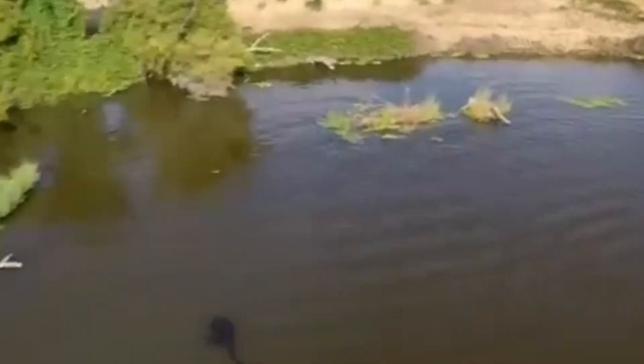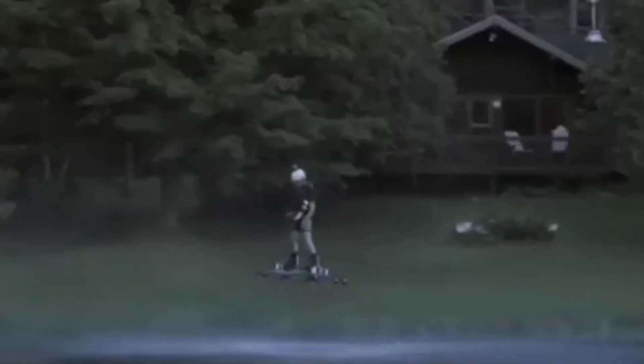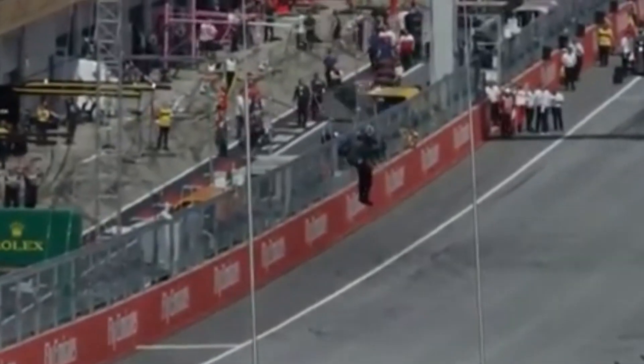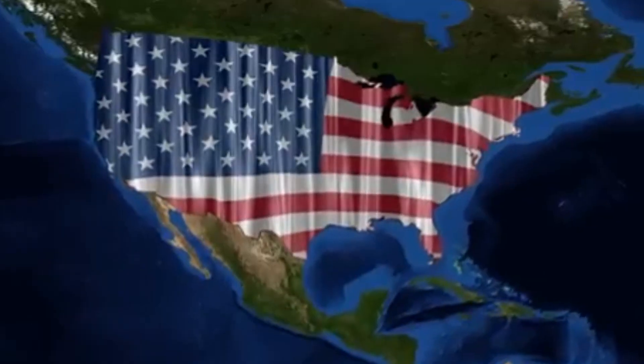The JB-12 is a serious tool, not just a fancy toy. It could completely change how soldiers or rescue workers move through tough terrain or crowded urban areas. But before this new generation of jetpacks, there was the Bell Rocket Belt — the one that started it all.